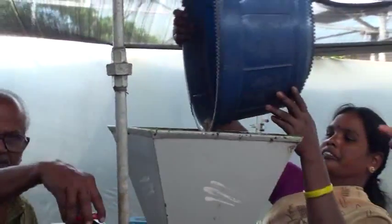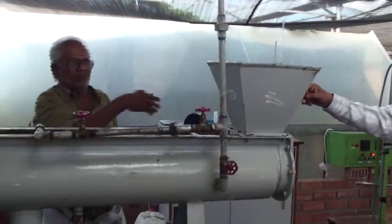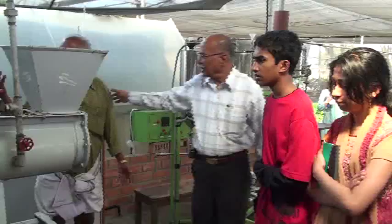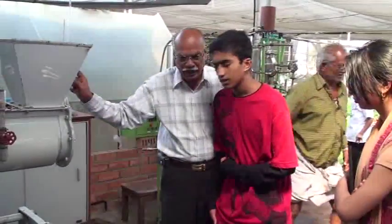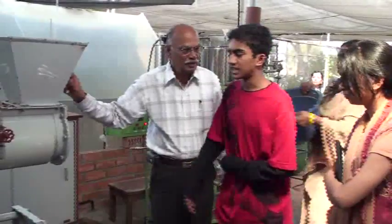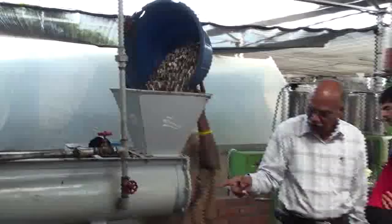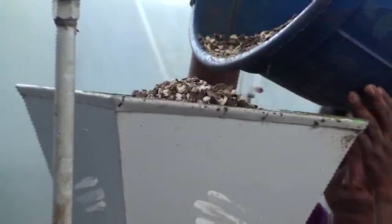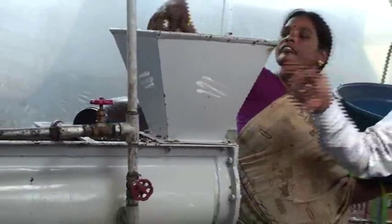The decorticated kernel, which you have already seen, has been poured here. This is an expeller — a 40 kg per hour expeller. Now they are putting the removed, that is, crushed shell seeds in there.